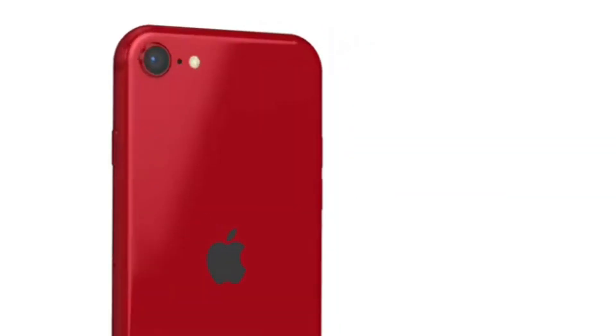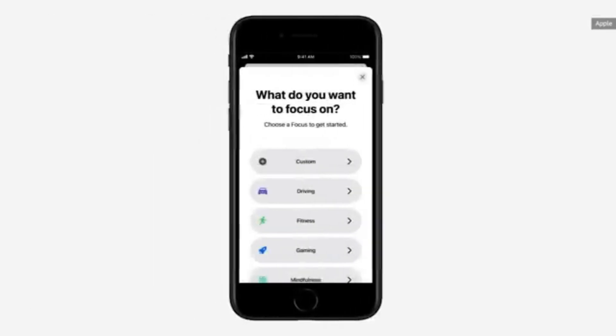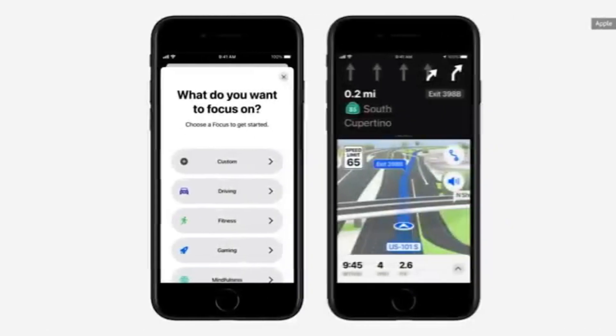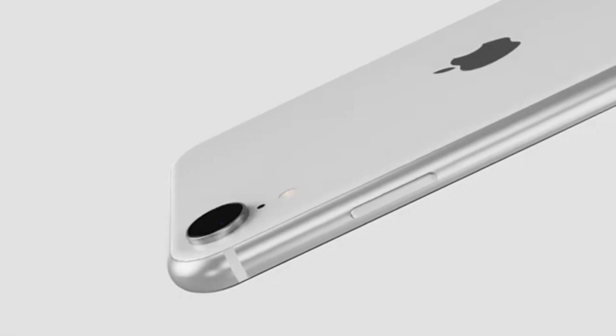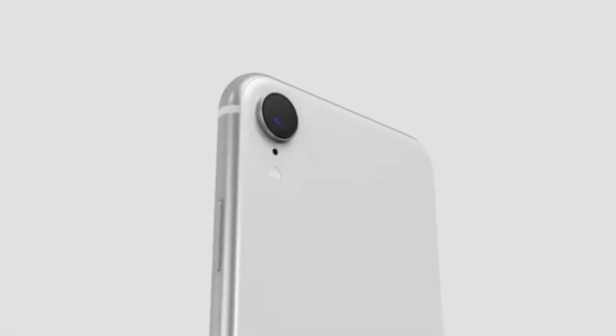Overall, after 6 months of usage, the iPhone SE 3 has proved to be a perfect blend of power and simplicity. Its reliable performance, excellent camera, and feature set make it a compelling choice for anyone who wants a high-quality smartphone without breaking the bank.